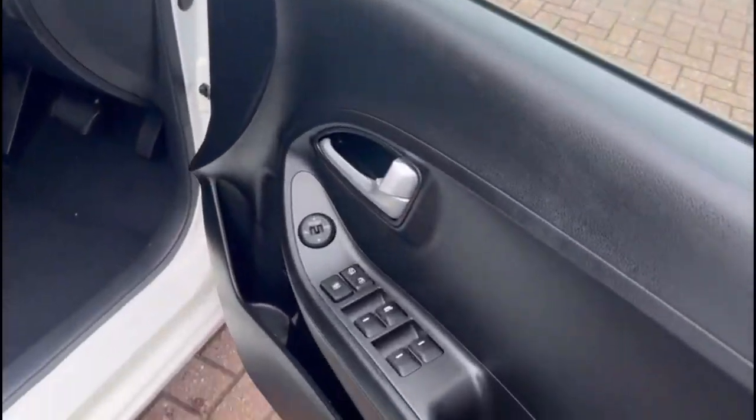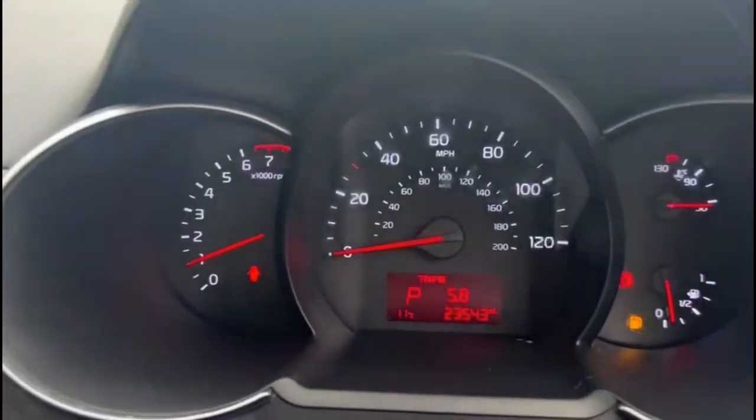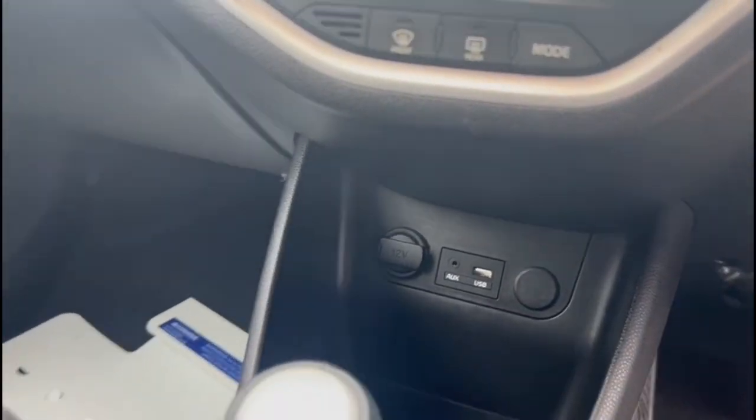Inside the front, there are front and rear electric windows and mirrors, a multifunction steering wheel, central display in the dashboard with your computer, automatic gearbox, USB connection and power sockets.